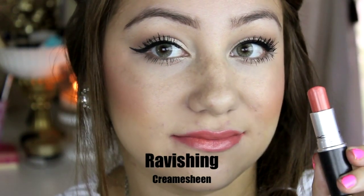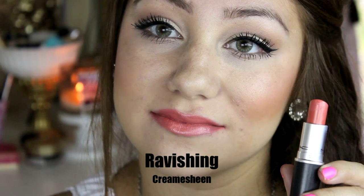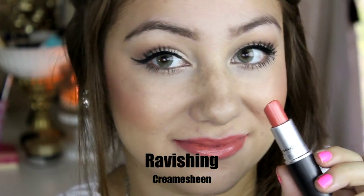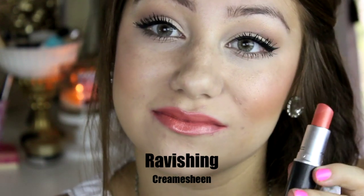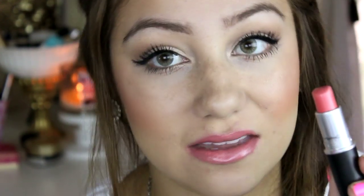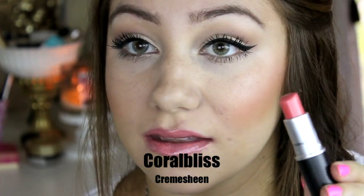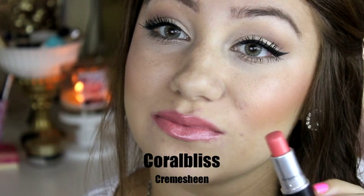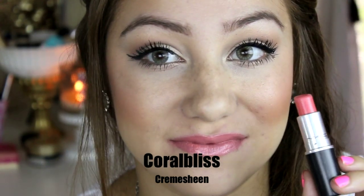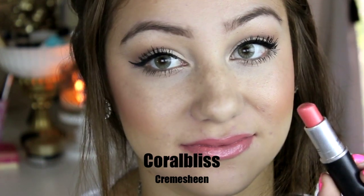This next lipstick is Ravishing and this is a cream sheen. I absolutely love the cream sheens because they are so creamy but also kind of pigmented, and I really love this lipstick. This was the second lipstick I ever got in my MAC collection. This next lipstick is Coral Bliss and this is a cream sheen as well. I've used this lipstick quite a bit and I just got it — I featured it in one of my favorites. I really love it because it goes with any look.